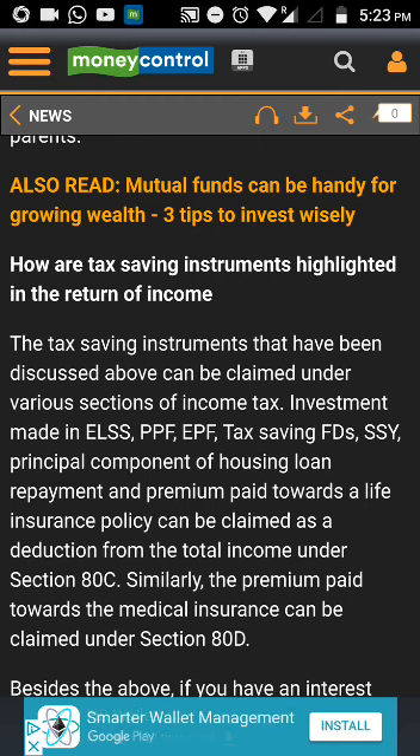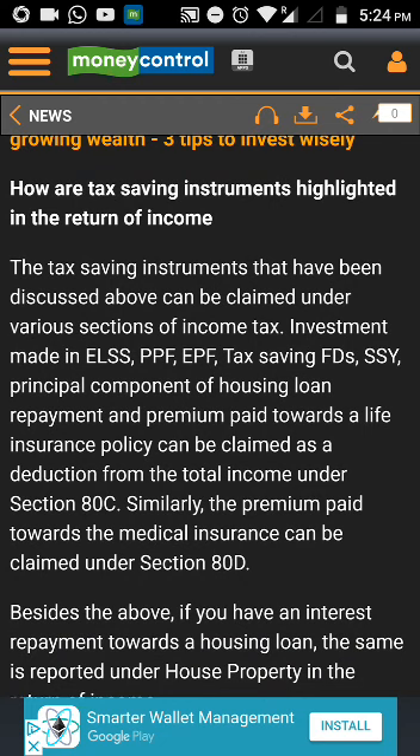Accordingly, a maximum tax benefit under Section 80D of up to a total of 55,000 rupees can be claimed if the individual's age is below 60 while the parent's age is above 60. Further, such an individual can claim a tax benefit up to 60,000 rupees if he is 60 and above and is also paying a premium for his parents.